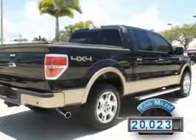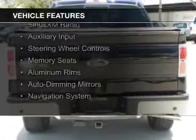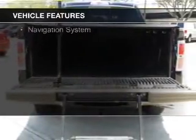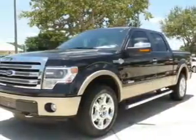The features include leather seats, heated seats, Bluetooth connectivity, Sirius XM satellite radio, an auxiliary input, steering wheel controls, memory seats, aluminum rims, auto-dimming mirrors, and a navigation system.